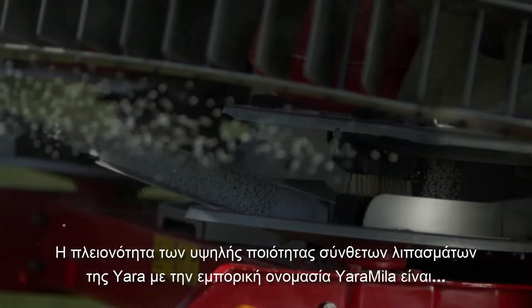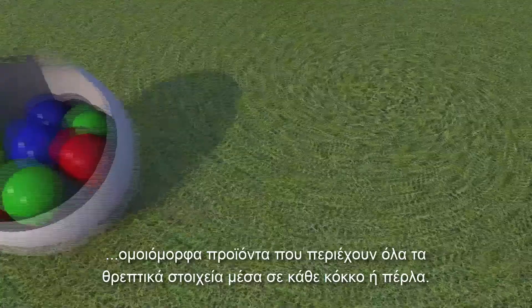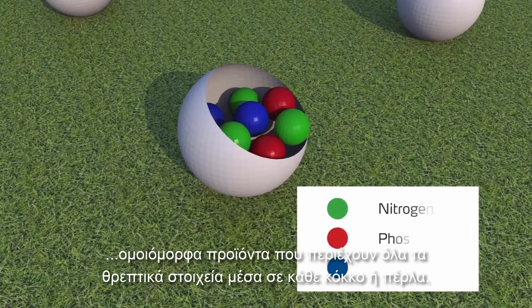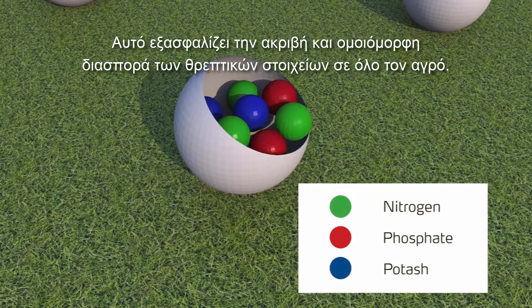The majority of Yara's high quality compound ranges are Yara Miele branded true uniform products, meaning all nutrients are contained in each granule or prill. This assures accurate and even spreading of the nutrients across the field.